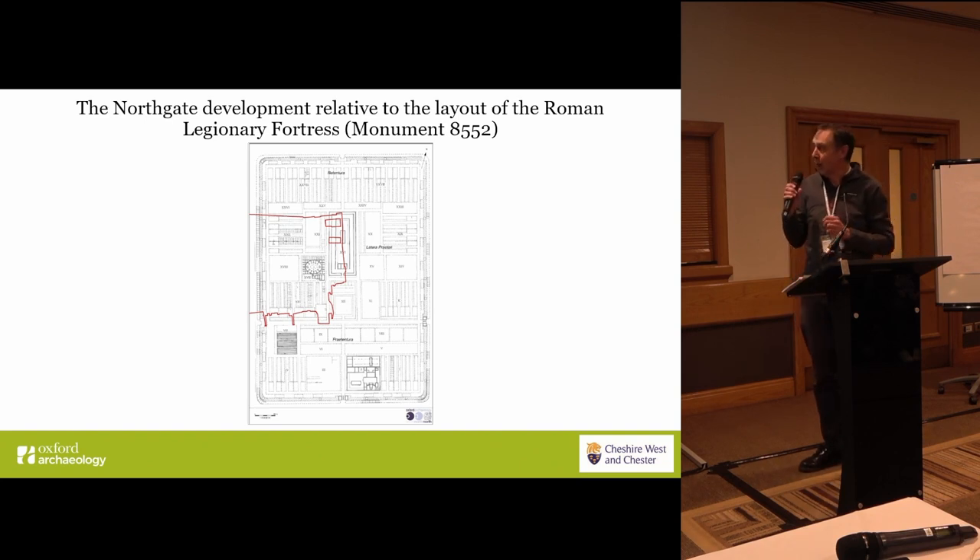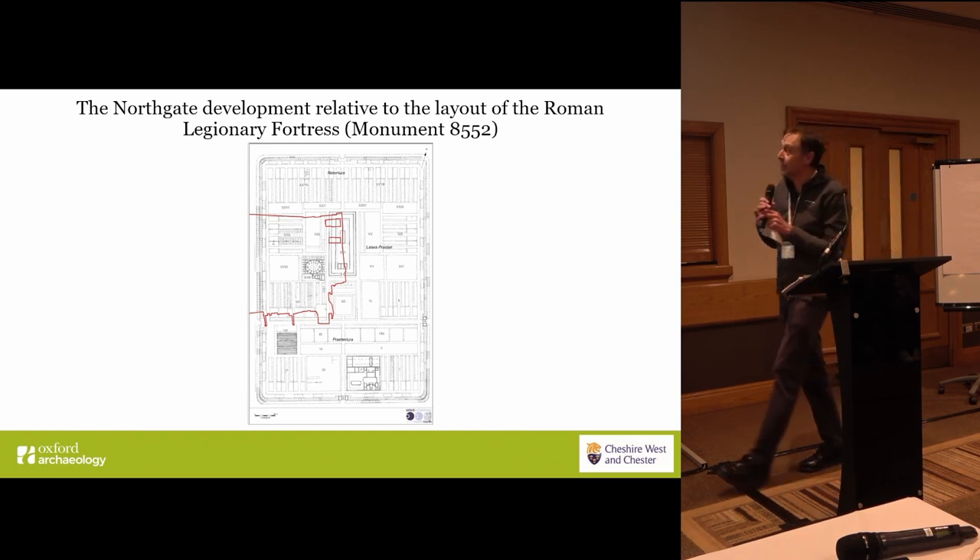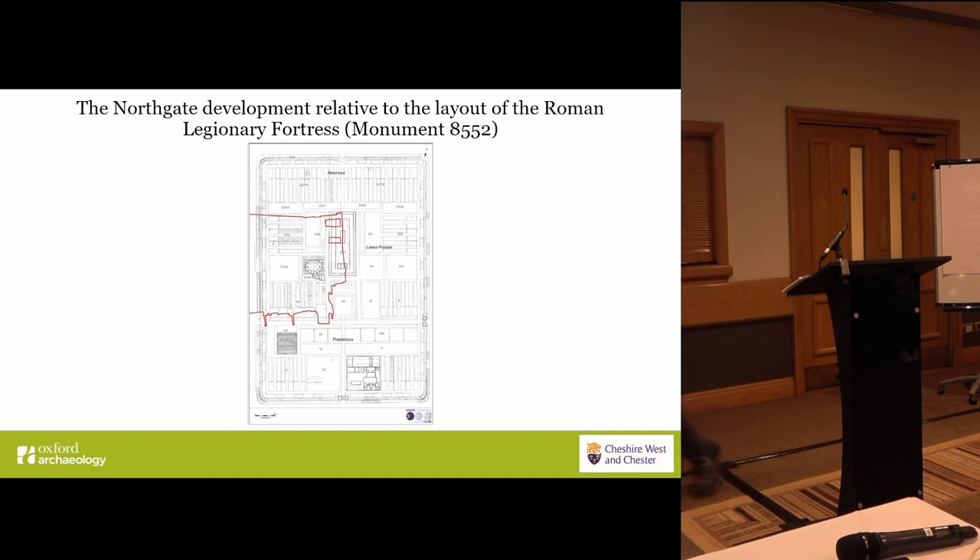A bit more detail on the actual Roman fortress itself. The phase one development covers this area, which is primarily the barrack blocks and the two large rectangular store buildings extending over the western defences.